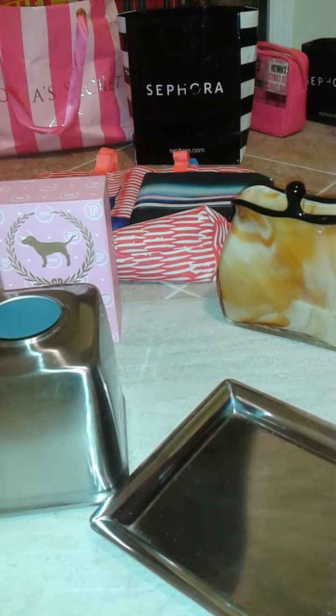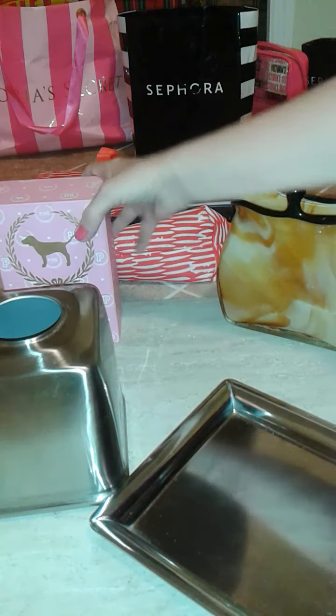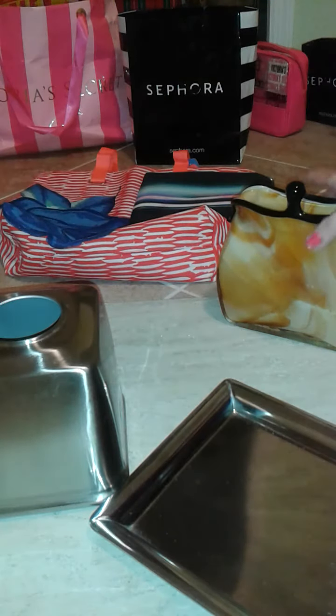Hey guys, welcome back to my channel! I'm going to do a quick haul on what I got at my local SPCA thrift shop today. I basically scored and I'm very excited just to share these things with you.